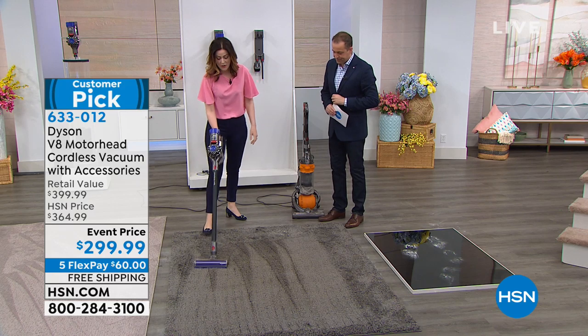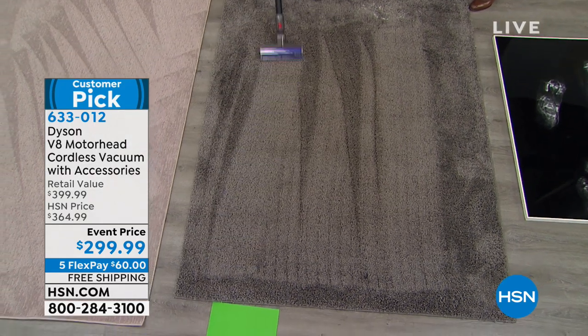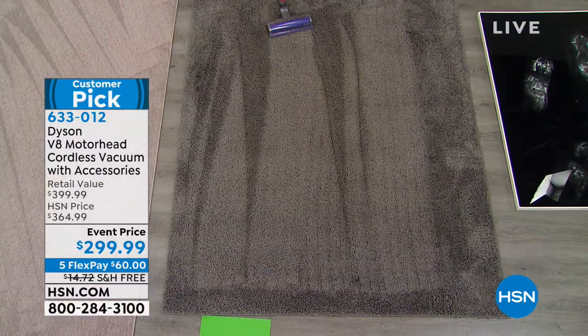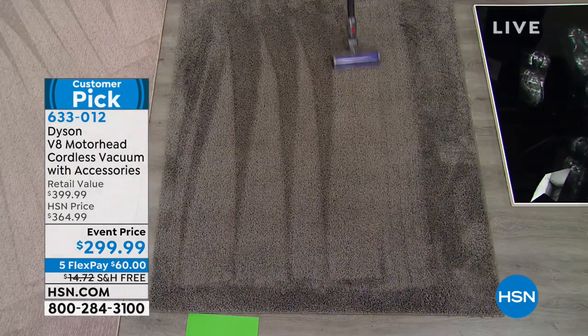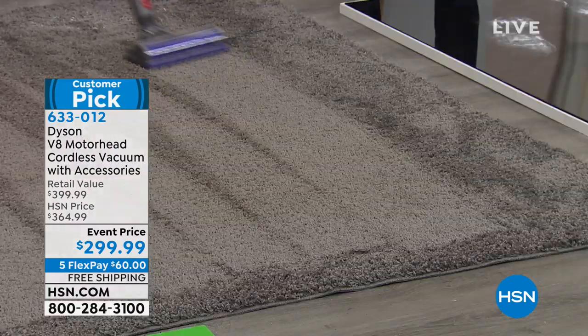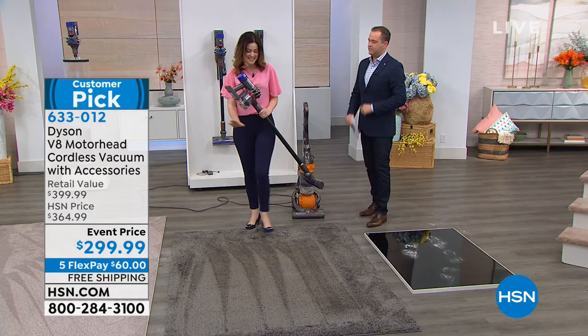It would be a fair assumption to think we're not going to pick up a lot of stuff now because we just used an older Dyson. There are actually two power modes — powerful mode and then max power mode. I'm only on powerful mode, not even the most powerful. It's so much quieter and lightweight. That small ball technology puts the power in my wrist — it's just a flick of the wrist.